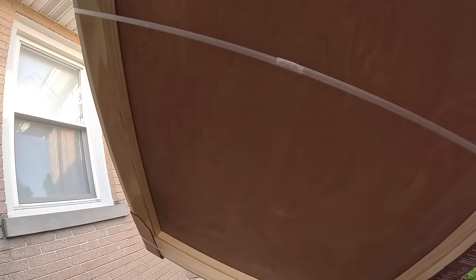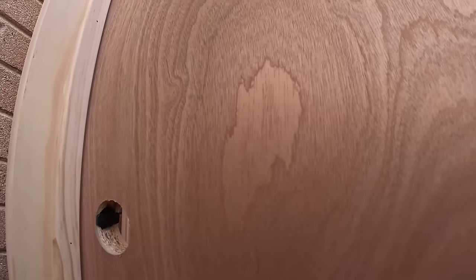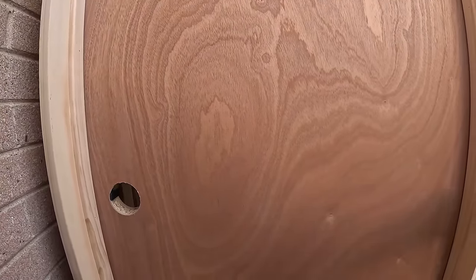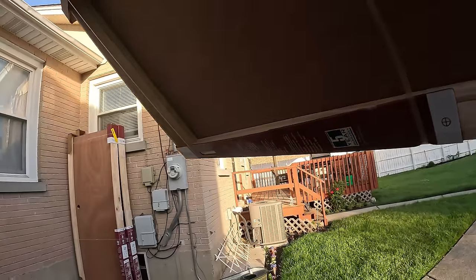Door number one. Make sure y'all don't step on a plant. Sit it right here. Door number two. Sit it right here. Bring it back. And last but not least, door number three. We're going to put this right here. Bingo.